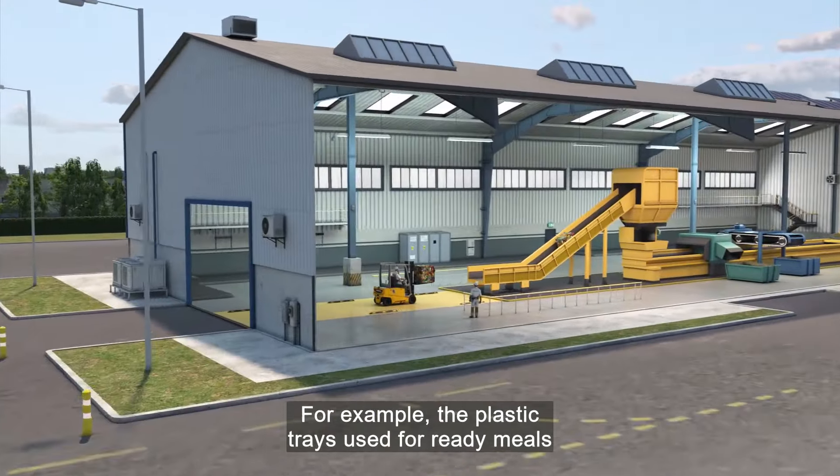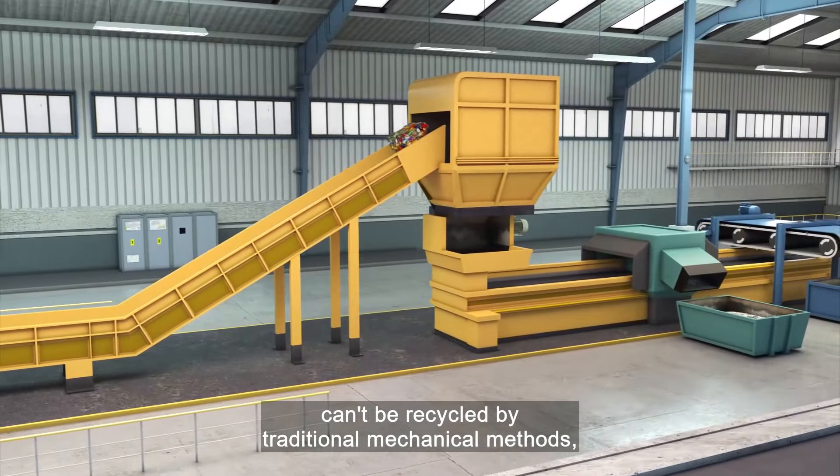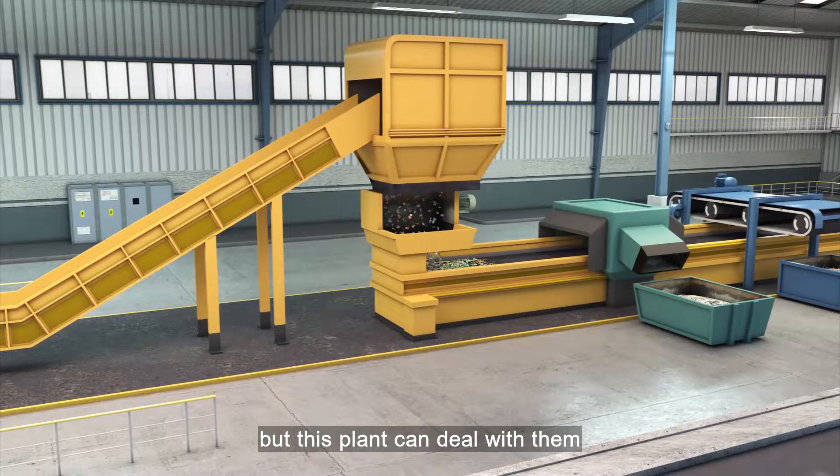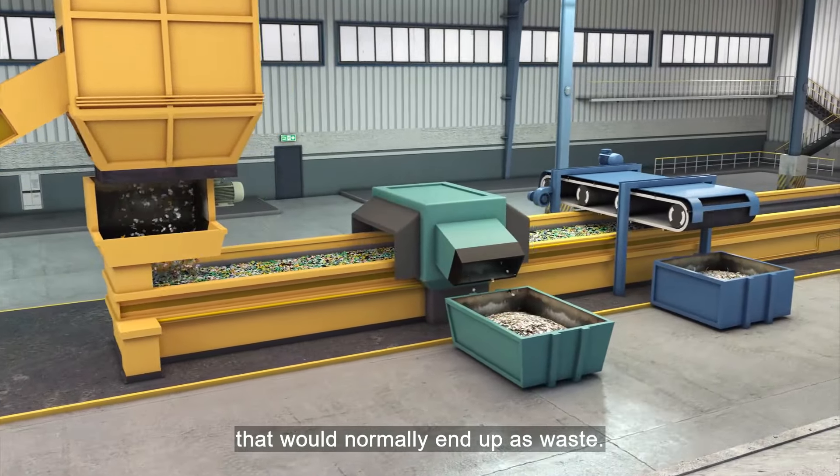For example, the plastic trays used for ready meals can't be recycled by traditional mechanical methods, but this plant can deal with them and other flexible multi-layered plastics that would normally end up as waste.